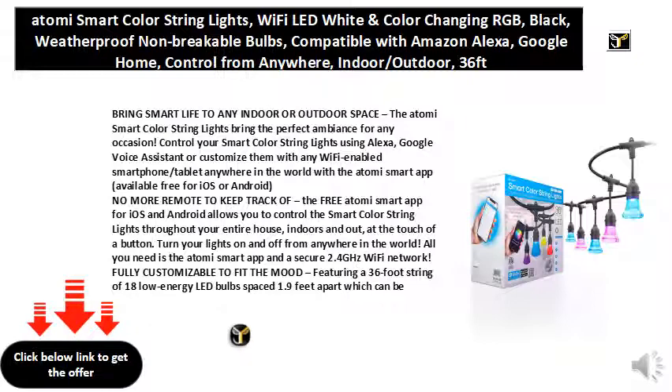No more remote to keep track of. The free Atomi smart app for iOS and Android allows you to control the smart color string lights throughout your entire house, indoors and out, at the touch of a button. Turn your lights on and off from anywhere in the world. All you need is the Atomi smart app and a secure 2.4 GHz Wi-Fi network.